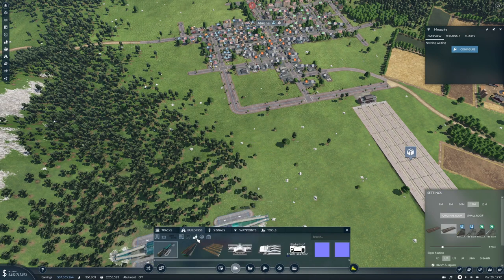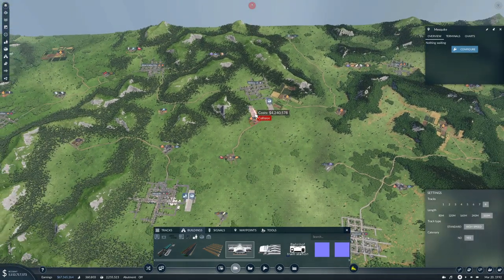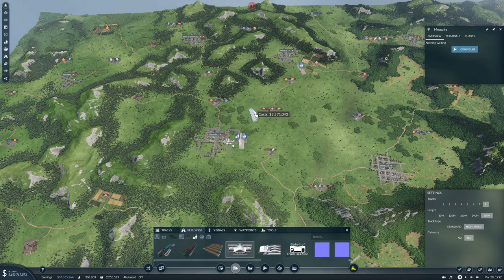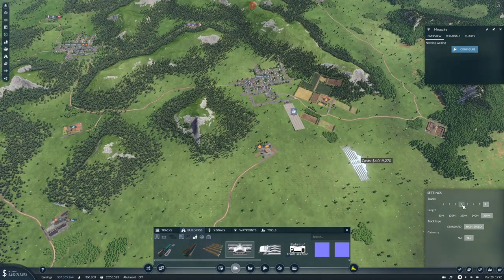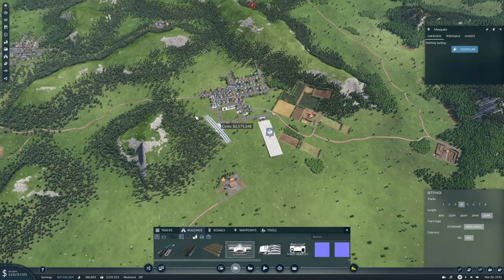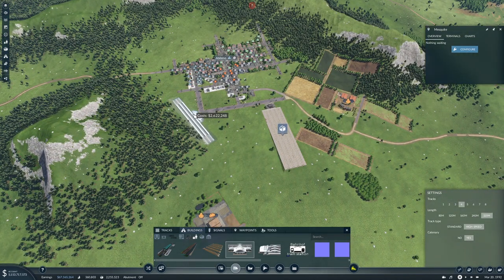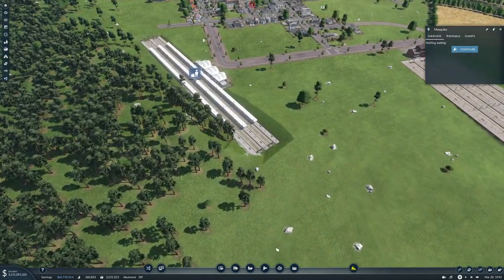Then we need passengers, and here we need one, two, three, four - four tracks - and it kind of needs to be like this so that we can get West Valley City in there.